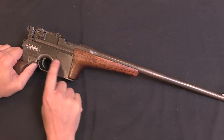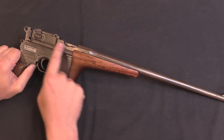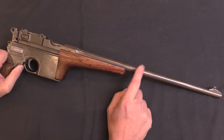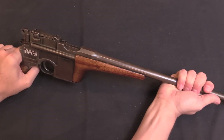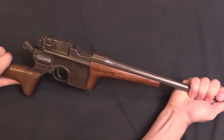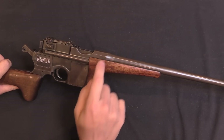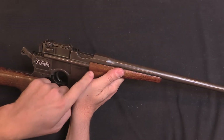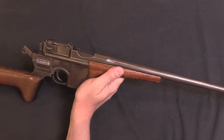The forend here is actually attached to the frame of the gun. This is important because the C96 Mauser is a short recoil operated firearm. So when you fire this, the barrel and barrel extension here all reciprocate backwards. You can see that this is moving inside the forearm. It also means you can hold on to the forearm to get a good grip on the gun and not interfere with the actual cycling of the pistol.